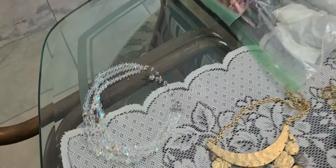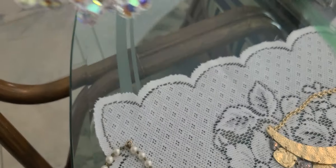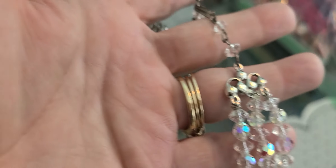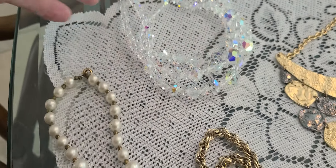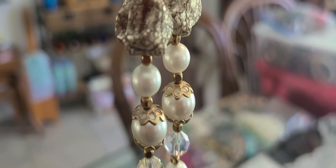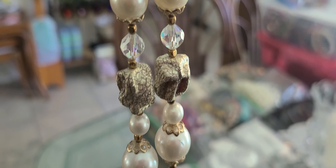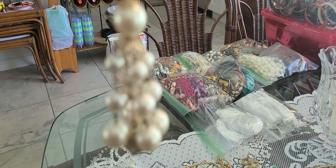We're going to start right here. This is a three-strand Aurora Borealis necklace. It's the back, and on the clasp this long pearl. Some textured beads there. A couple of Aurora Borealis and a tassel.